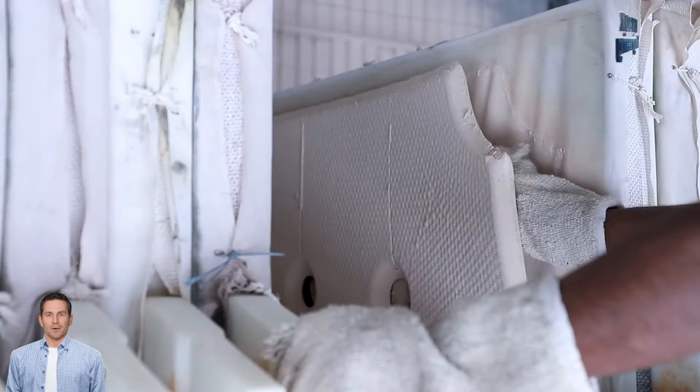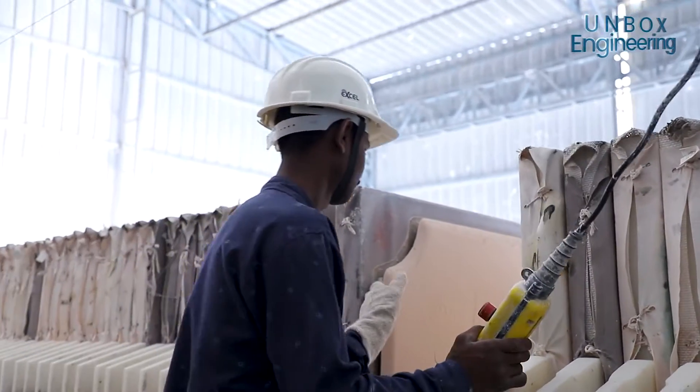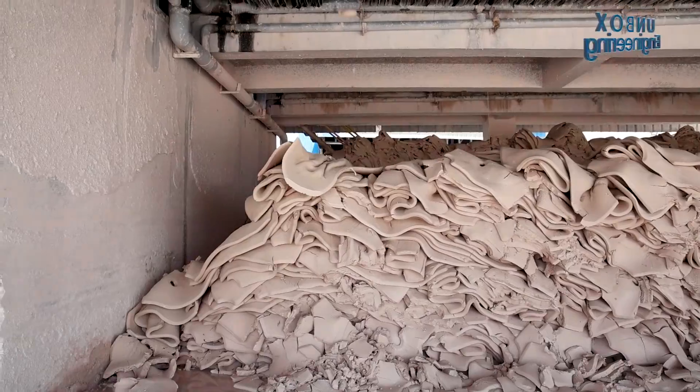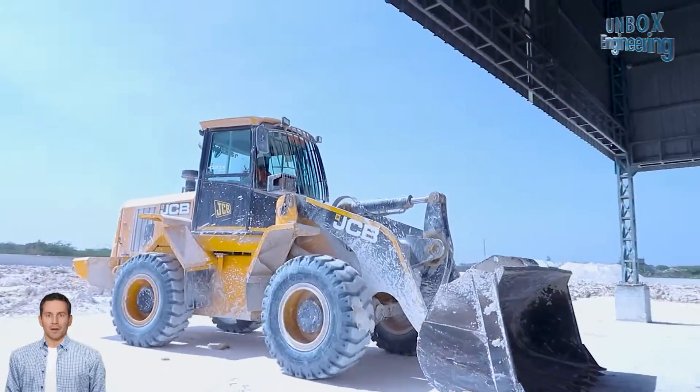Then, the kaolin slurry is spread out on drying beds or in large drying sheds. After that, the kaolin is left to dry naturally under the sunlight.